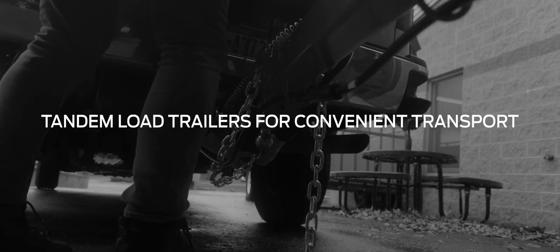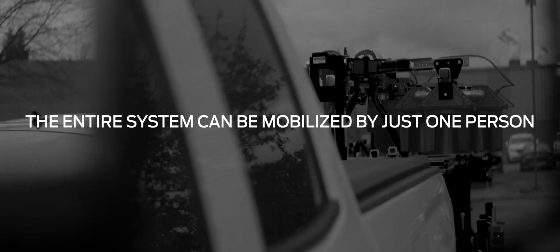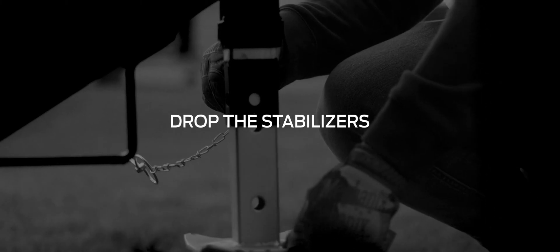Tandem load trailers allow for convenient transport, and the entire system can be mobilized by just one person. Position the trailers, drop the stabilizers, and raise the lift.